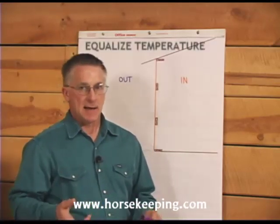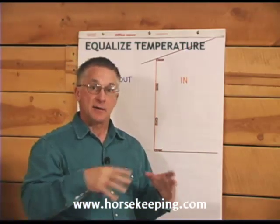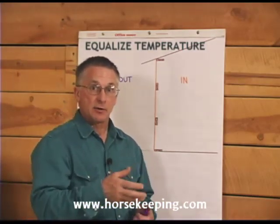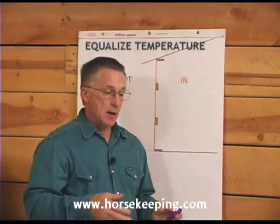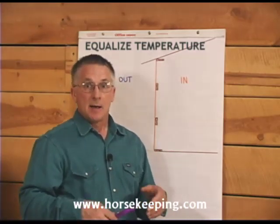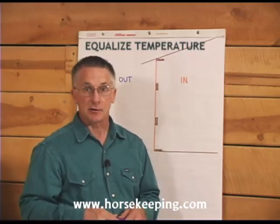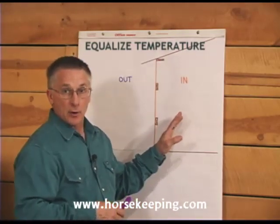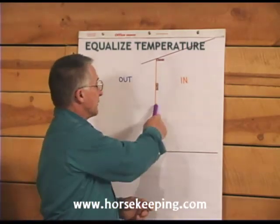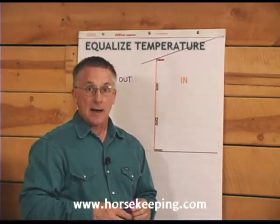Equalizing temperature means having the inner surface of a barn's walls and ceiling the same temperature as the air inside the barn. It doesn't matter if they're both warm or both cold — as long as these temperatures are about the same, you shouldn't have condensation. If you have an airy, loose barn where air can flow around doors and between the siding, the temperatures inside, outside, and the wall in between will all be about the same. But when you start heating a barn without insulating it, the air temperature inside will likely be warmer than the inner surface of the walls and ceiling, which are being cooled by contact with the outside air, and condensation could be a problem.